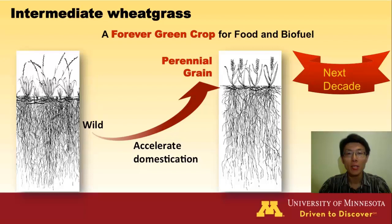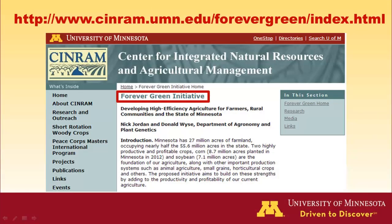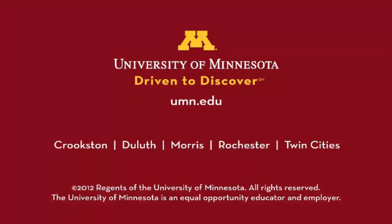Thank you for letting me share my research with you. To find out more about our research, please follow the website below. Thank you.